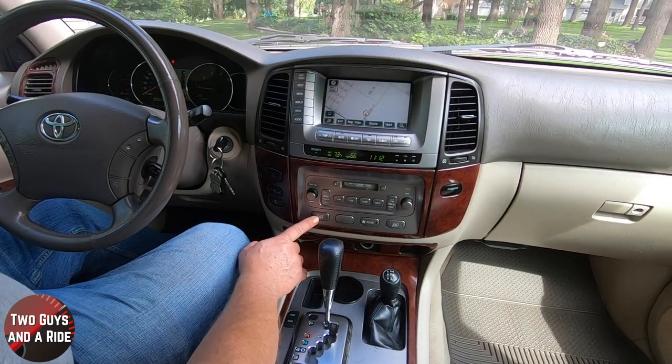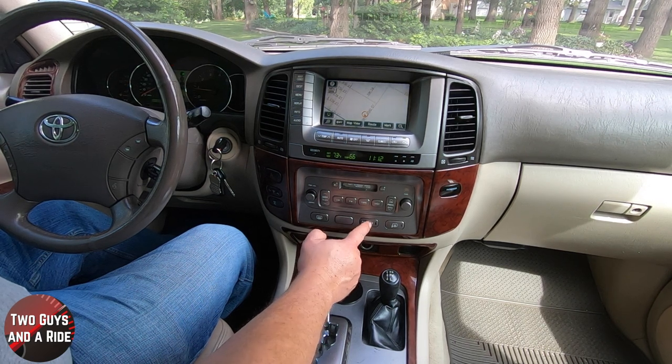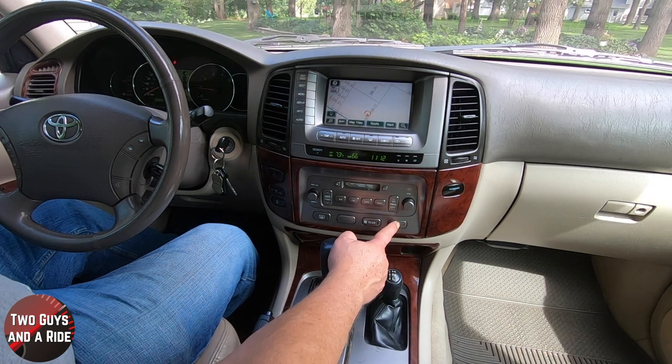Over here you have the rear defroster, rear AC on or off, and the defrosting mirrors which you can turn on or off.